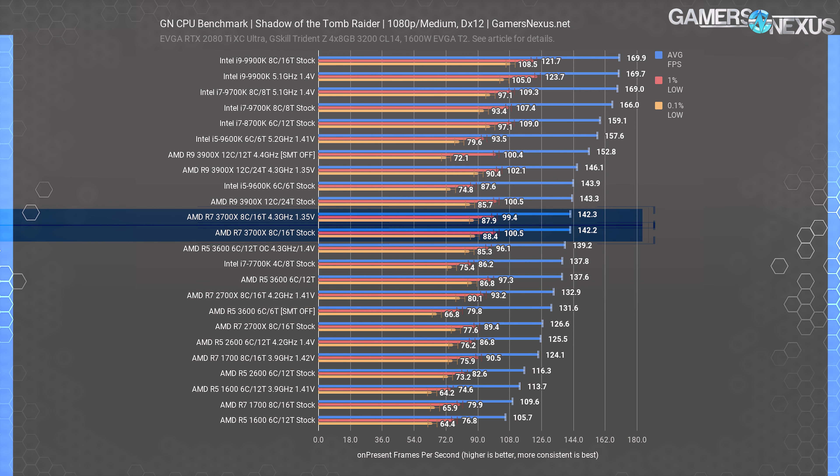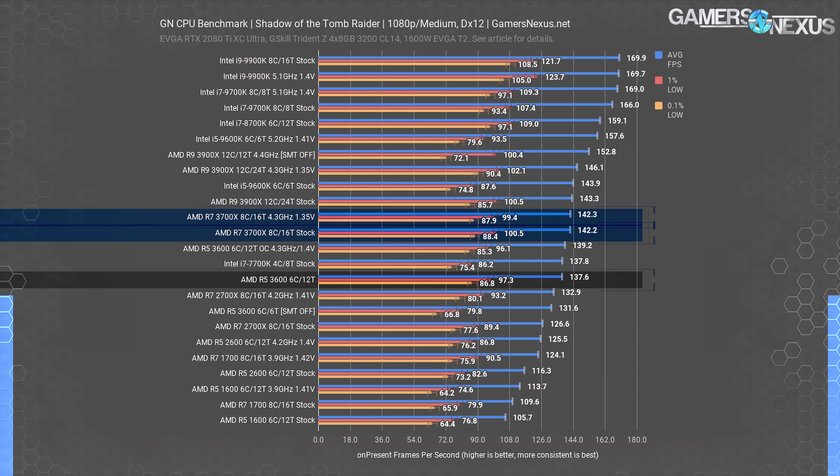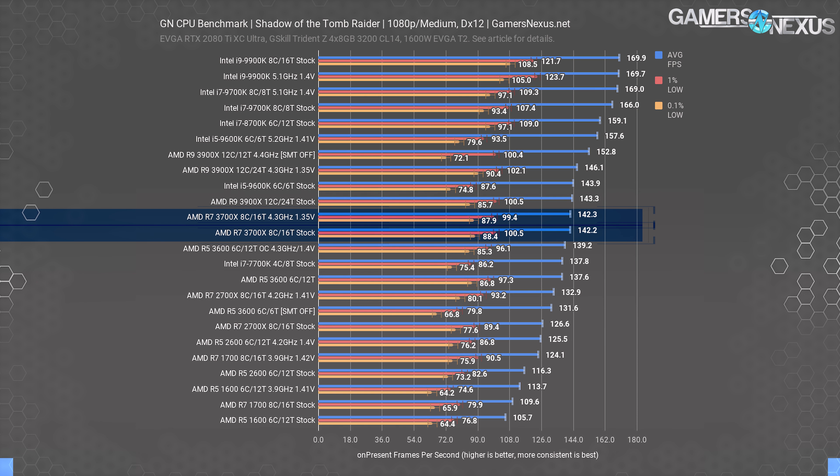Shadow of the Tomb Raider, a DirectX 12 title, is next and becomes GPU-limited towards the top bounds of the results. The 9700K is still about 17% ahead of the 3700X in average FPS, so it doesn't seem to be too limited. The 3700X only beats its 6-core 12-thread R5 3600 sibling by 3.3% in this test, which is pretty lean even compared to the already small performance gap in the other games, and it's only 7% past the 2700X.